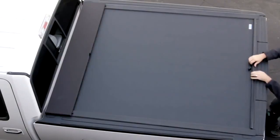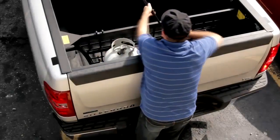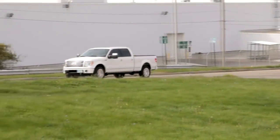Looking for a chink in the armor? Good luck with that. The Roll and Lock cover retracts into the smallest housing in the industry, and of course, less housing space means more cargo space.